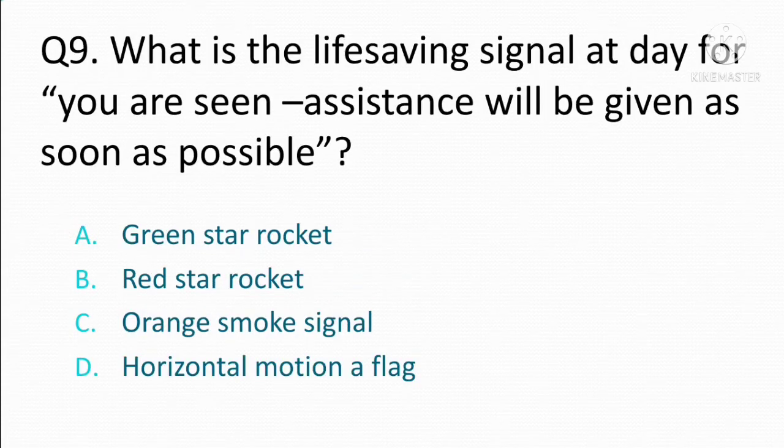What is the life-saving signal for daytime: you are seen, assistance will be given as soon as possible? Option A: green star rocket. Option B: red star rocket. Option C: orange smoke signal. Option D: horizontal motion of a flag. The correct answer is Option C: orange smoke signal.